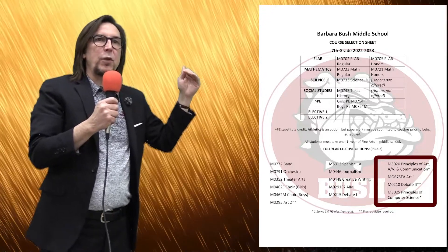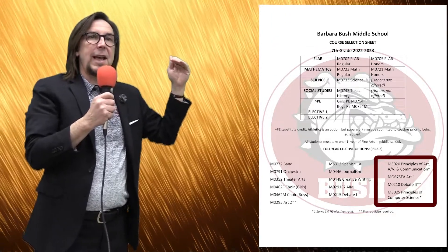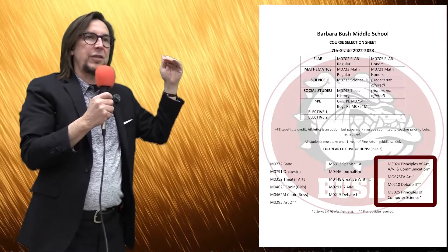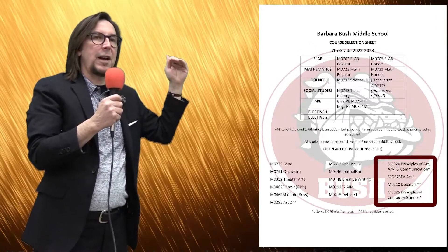If you've never taken art before, you'll have to sign up for M0675EA, Art 1. Otherwise, if you took art last year as a 6th grader, then you can take M0295, Art 2.